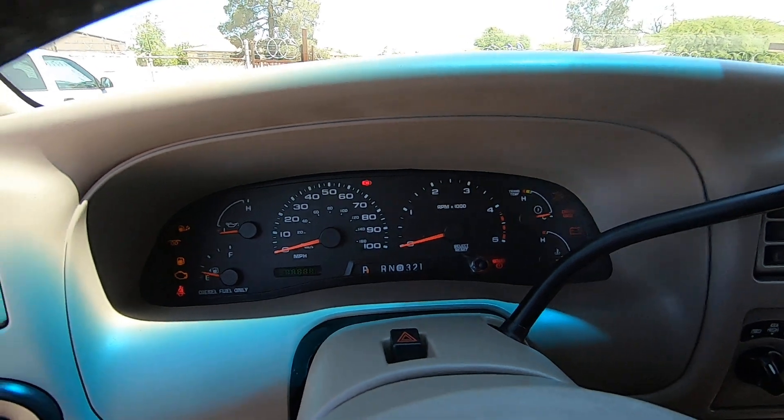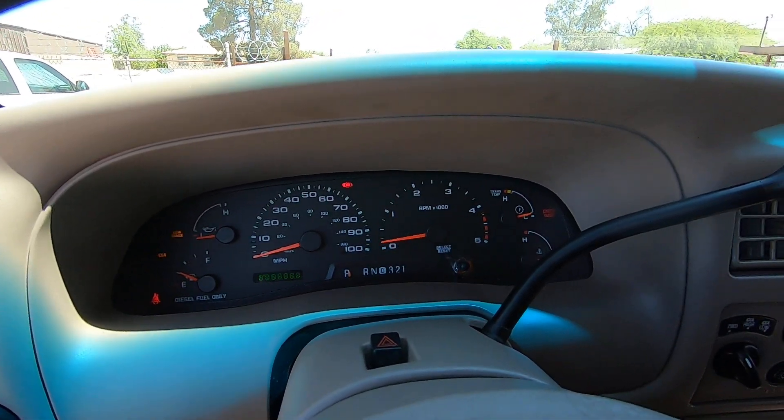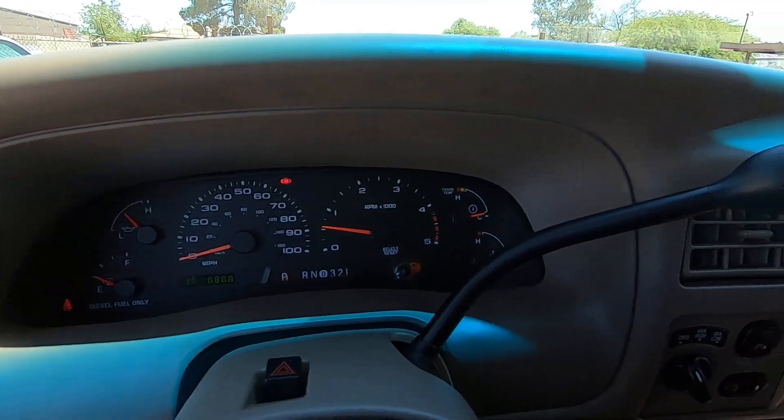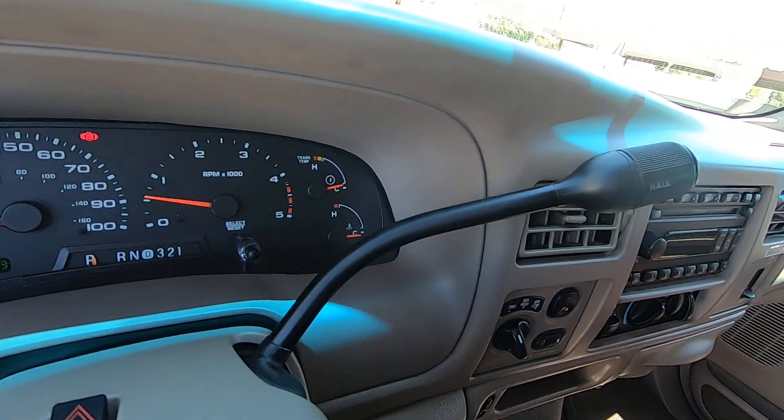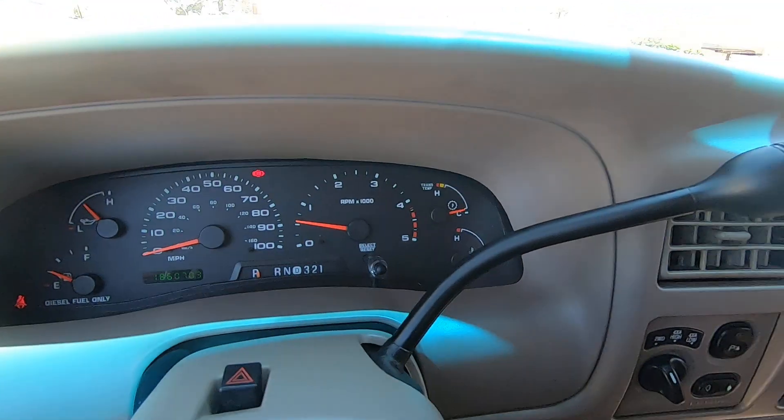Let the glow plugs warm up. That's a nice cold start, by the way — hasn't been started all night. So there you go.